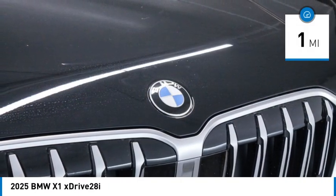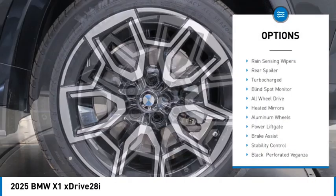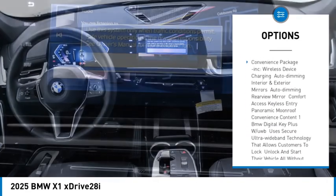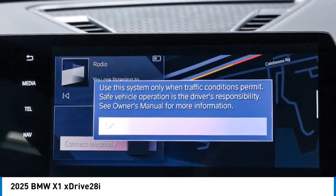This vehicle has less than 100 miles. Here are some of this vehicle's great options: rain-sensing wipers, rear spoiler, turbocharged, blind spot monitor, all-wheel drive, heated mirrors, aluminum wheels, power liftgate, brake assist, stability control.